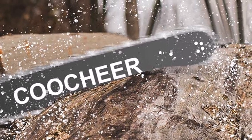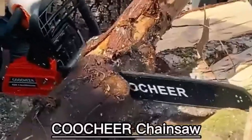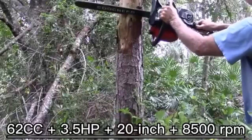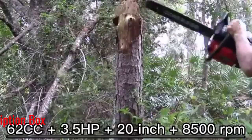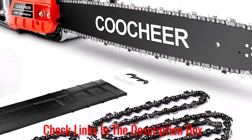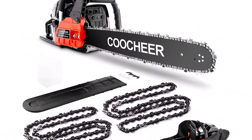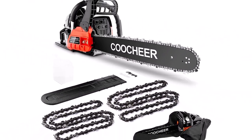What customers are saying: Customers who gave this gas chainsaw 4 and 5-star reviews were pleased with how well it cut, stating that it was excellent value for the price. While most users found the model's performance satisfactory, select customers said that assembly was difficult and that the chainsaw frequently slipped during use.